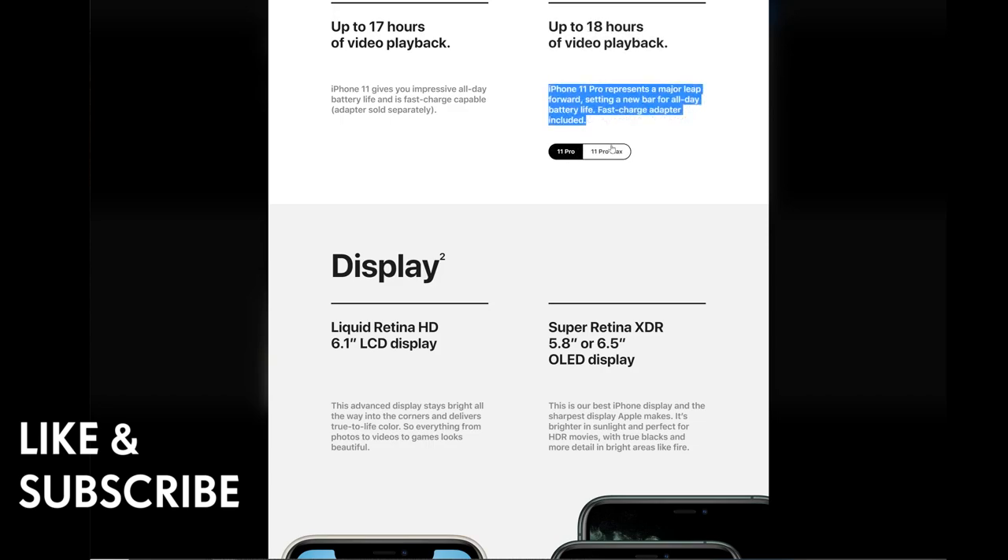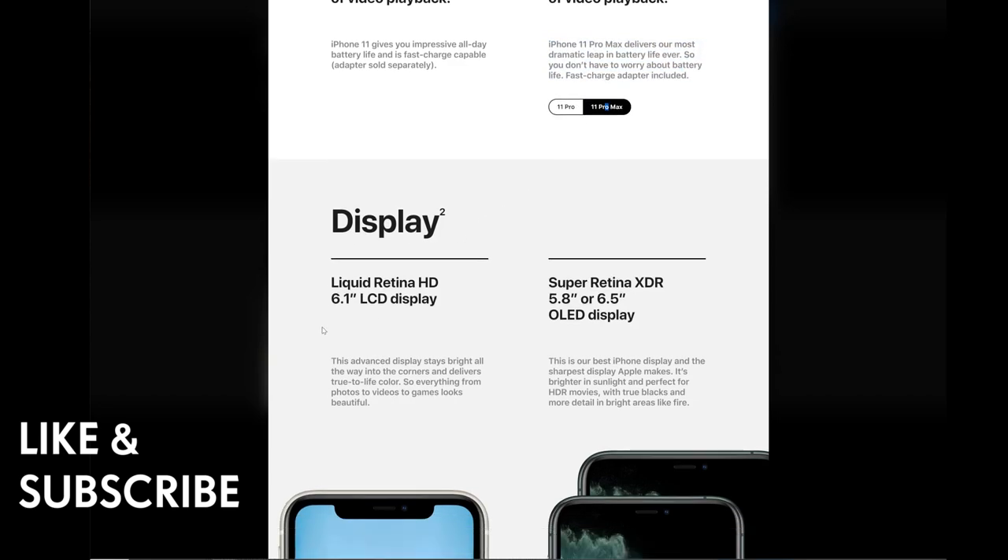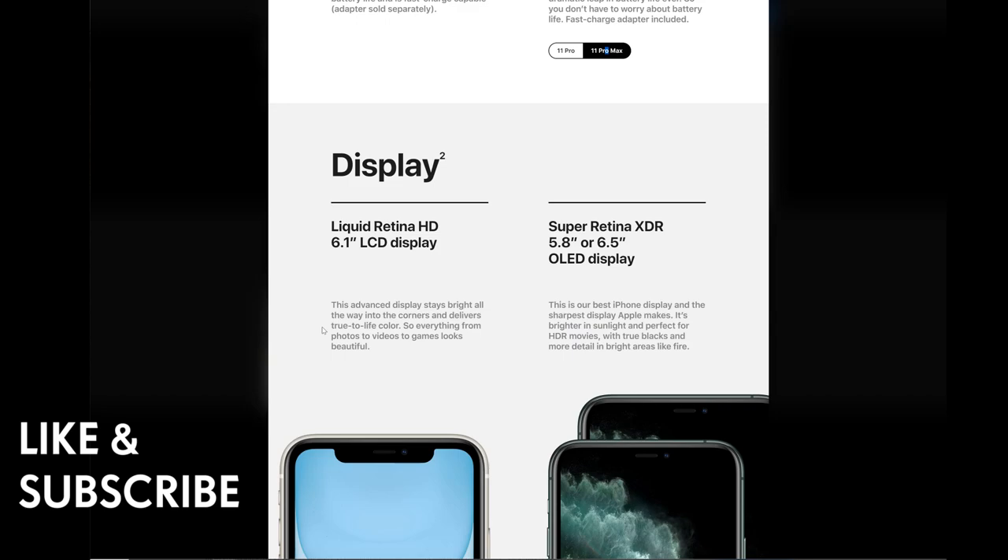The iPhone 11 has a Liquid Retina HD 6.1-inch LCD display. This advanced display stays bright all the way into the corners and delivers true-to-life color, so everything from photos to videos to games looks beautiful. The iPhone 11 Pro features a Super Retina XDR 5.8-inch or 6.5-inch OLED display — Apple's best and sharpest display, brighter in sunlight and perfect for HDR movies with true blacks.